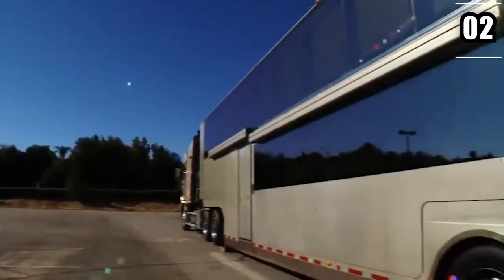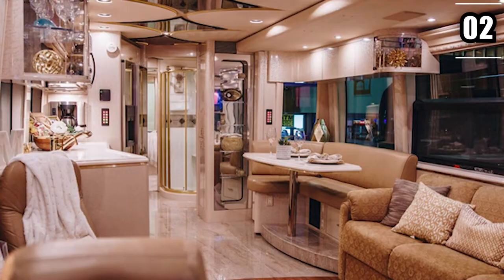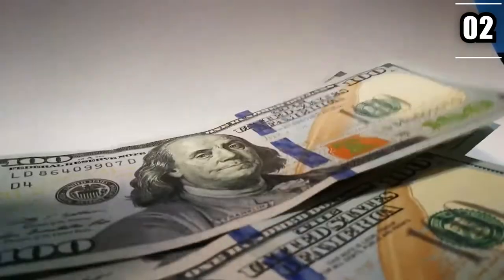It has the lavish versions of everything one would need, like two bedrooms and bathrooms, a living room, and a conference space. This mobile home's price is a staggering $2 million.